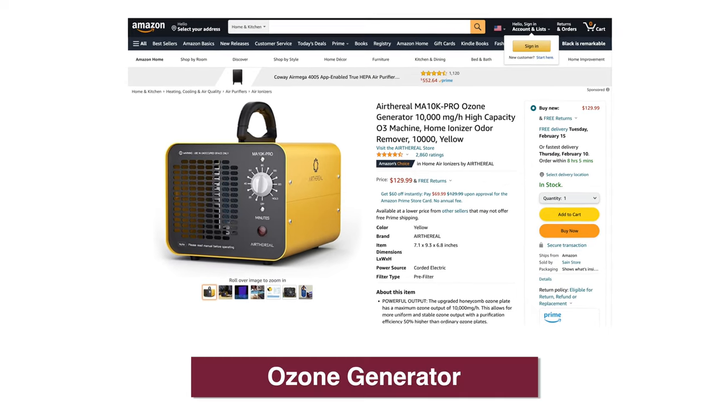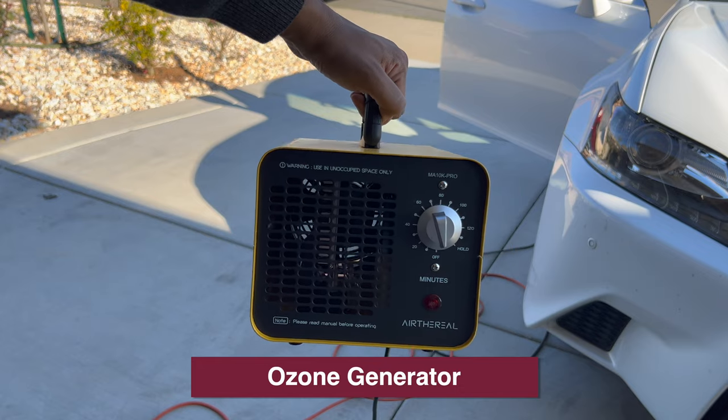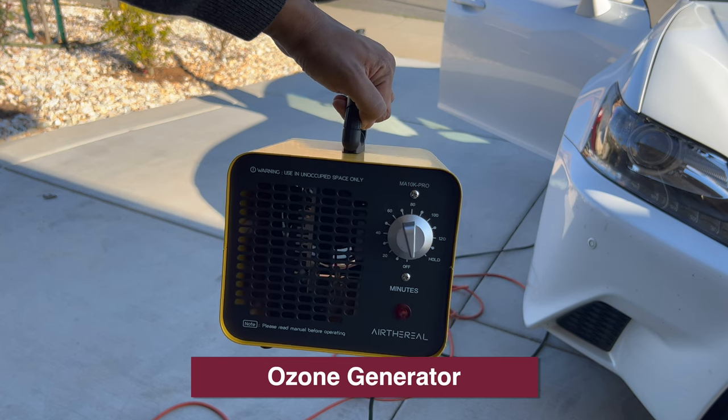The next thing I use is an ozone generator. If you've done Turo for a while, you'll know that a lot of renters do end up smoking in your car. This device creates ozone to remove any smoke smell — leave it on for about 20 to 30 minutes and the car has no smell. That's all the tips I have to automate your Turo business. Let me know if there are any issues or mistakes in this video — I'll correct them in the description. Thanks for watching.